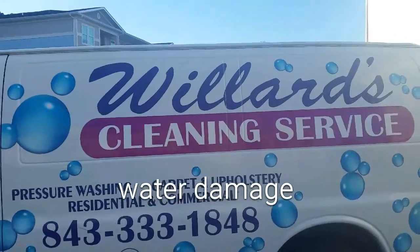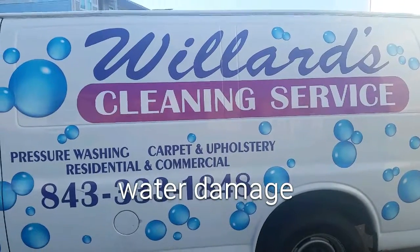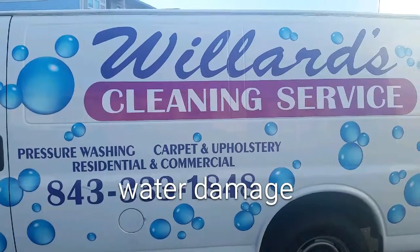Hey YouTube, this is Willard's Cleaning Service, Kelly Willard. I was about to actually go home and enjoy the evening — be careful what you sign up for.